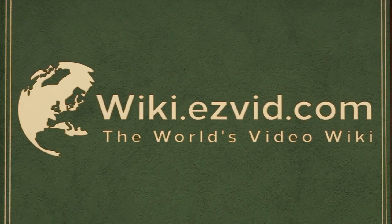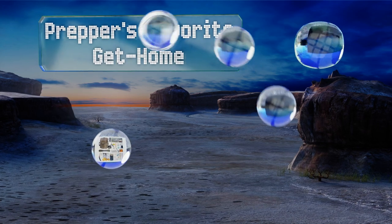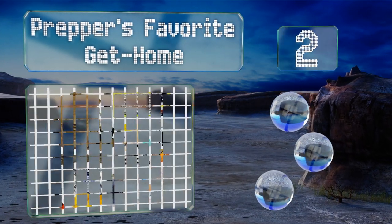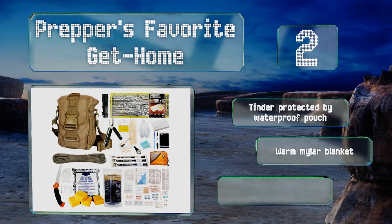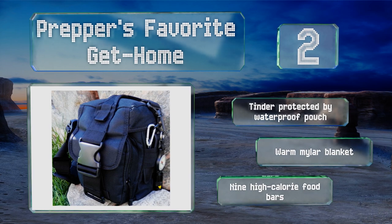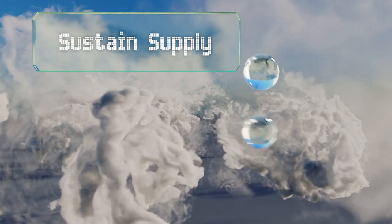At number two, the Preppers Favorite Get Home is designed to help you find your way back to safety rather than keep you alive in the wilderness while waiting for help. It has everything you need to take on mother nature, including a heavy duty sleeping bag and moleskin for blisters. It includes tinder protected by a waterproof pouch, a warm mylar blanket, and nine high-calorie food bars.